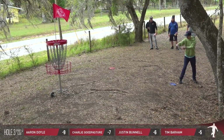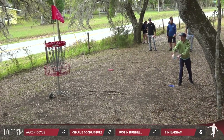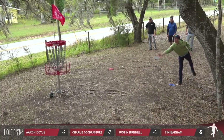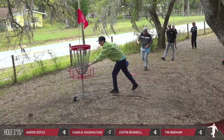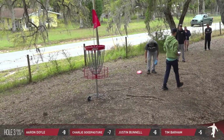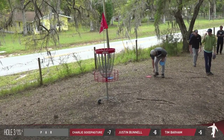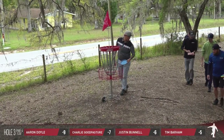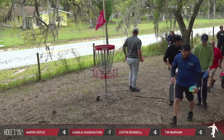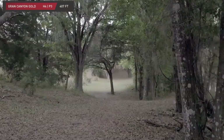We found out much later that an ambulance was actually coming to the course to address a medical condition from someone on the course. So big hugs and speedy recovery to everyone involved — I believe they're all good now. You can tell I actually had to adjust some of the volume here on hole three because it is incredibly loud as those cars go ripping through there.